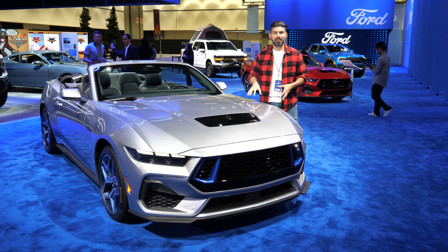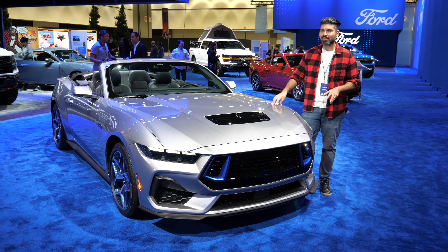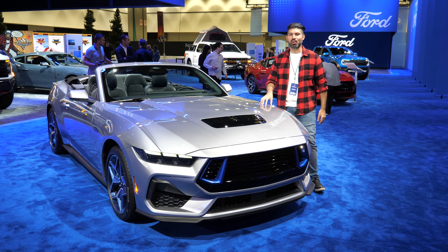I'm at the LA Auto Show standing at the newly revealed Ford Mustang CS — standing for the California Special. Let me show you what it's all about.